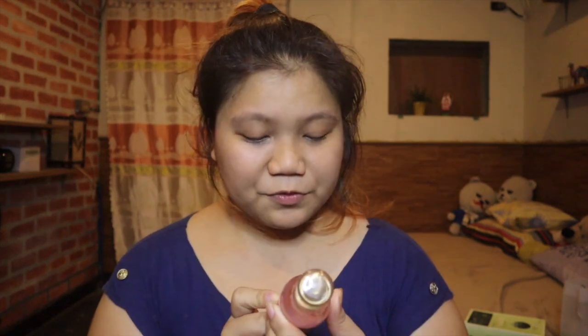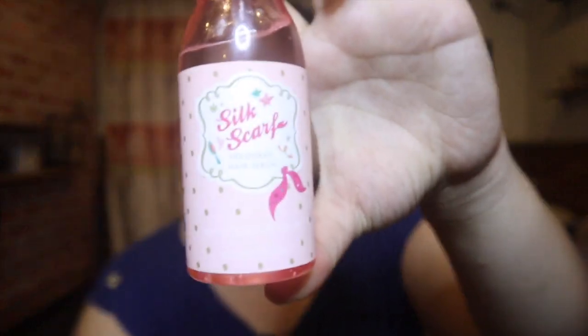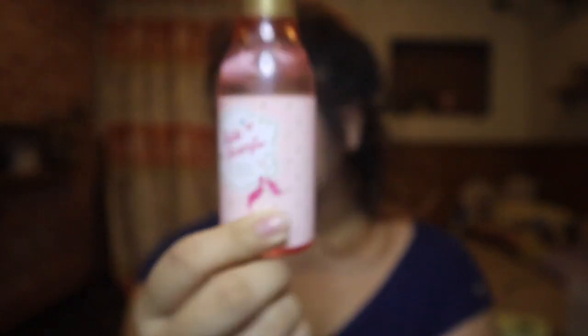One of Ate Joy's best purchases is this Silk Scarf Hologram Hair Serum. Her hair was quite frizzy and she tried this — she said it worked amazingly, eliminating the frizz. It also deals with split ends and is super nice overall. Really worth it at only 3,000 won.